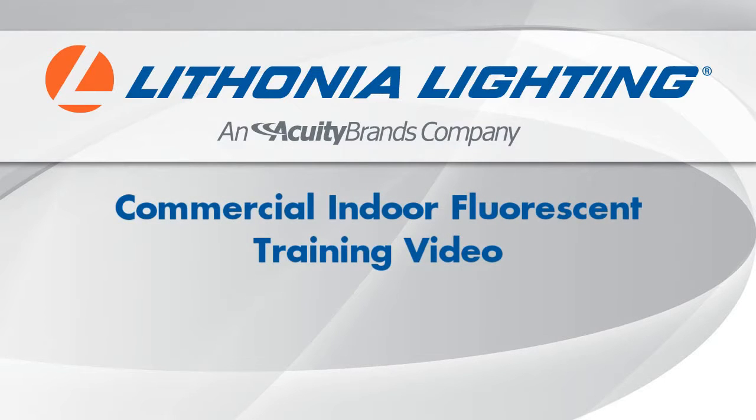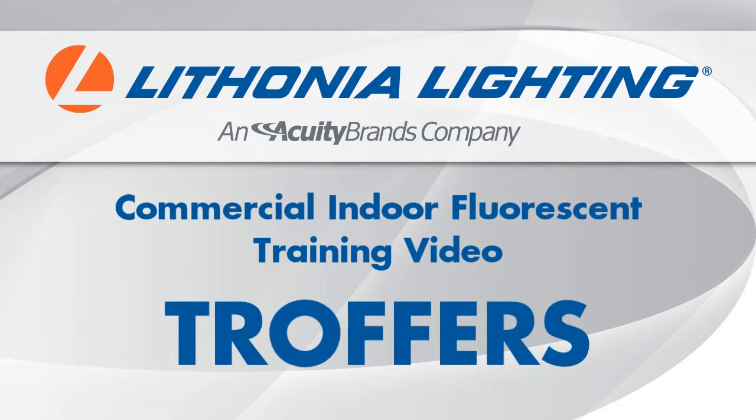This training video is an overview of Lithonia Lighting's standard troffer products. In it, we will discuss how these products work, where they should be used, and what key features to look for.